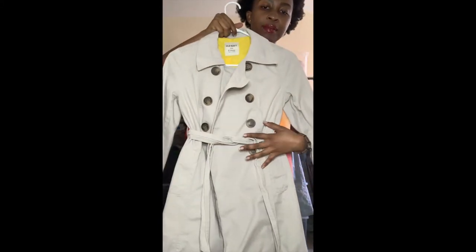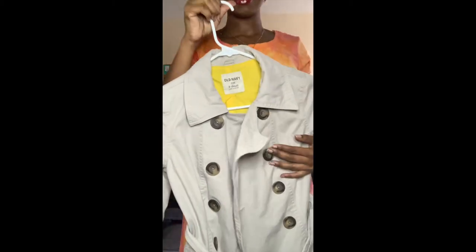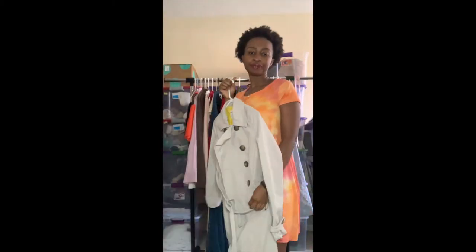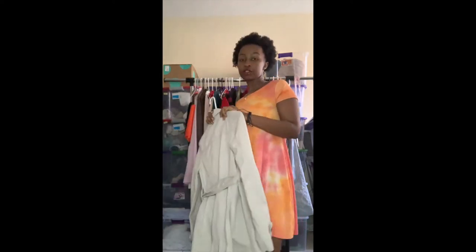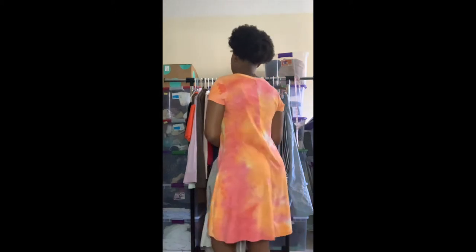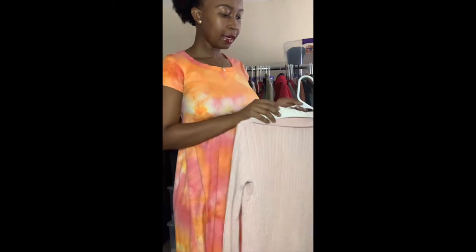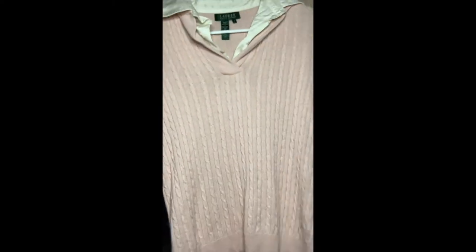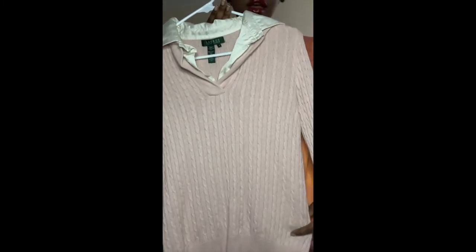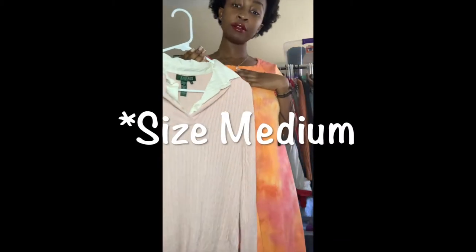I love that it has the belt as well and it's double breasted with a collar. It is a size extra small — I would try it on but I cannot fit an extra small at all. The next item from the bins is a Lauren Ralph Lauren pink cable knit sweater. I normally love picking up Lauren Ralph Lauren, especially if it's unique, because it does really well for me.